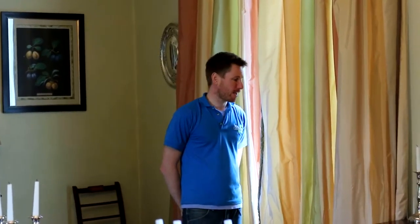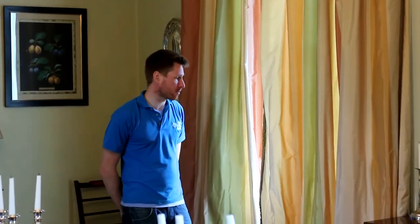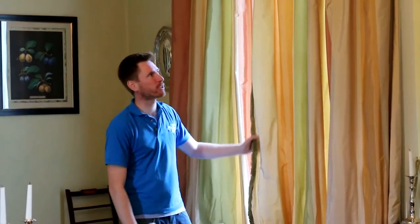Hi there, it's Carl here from CleanMyCarpet, CleanMyCurtains.ie. This is the second video in the Portuguese Embassy in Foxrock, County Dublin today. We are in doing a lot of cleaning — curtain cleaning — and we're cleaning throughout the house. So we're in the dining room.